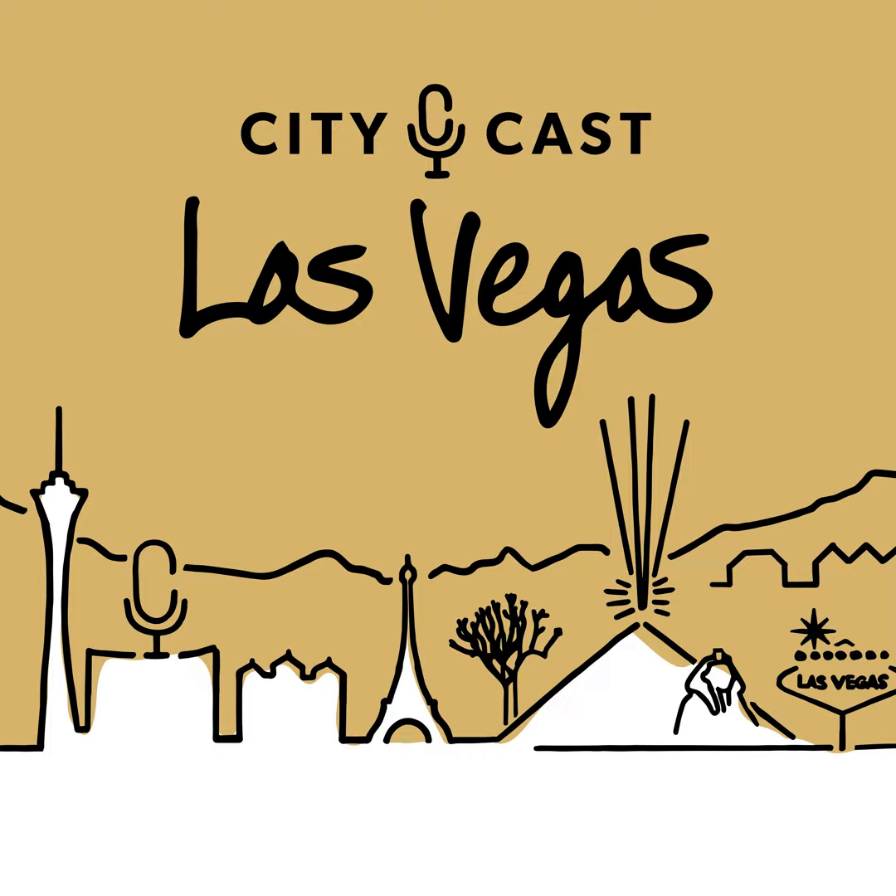Every month it seems like we break a new record at our airport. Just last month after the Super Bowl, Harry Reid International broke the single-day record for most travelers passing through airport security. But how many of you have actually spent time exploring the airport? Today on CityCast Las Vegas, CityCast newsletter editor Rob Cattell-Reese brings us his insider tips for what makes our airport so unique and all the special nooks and crannies inside. It's Tuesday, March 19th. I'm David Figler, and here's what Las Vegas is talking about.